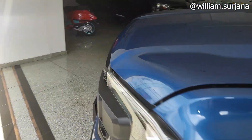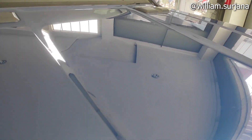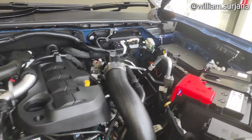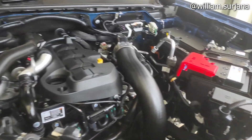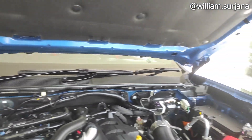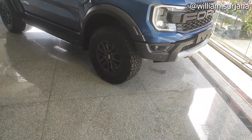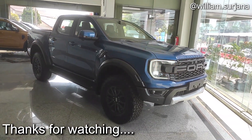Untuk mesinnya dia 2000 cc, 4 silinder, dan dia turbodiesel. Output-nya 210 PS, torsi-nya 500 Nm. Untuk aki di sini. Untuk ruang mesin dia juga sudah dicat, termasuk ke mesin, dan sudah lengkap dengan peredam. Tapi ke mesin ini belum hidrolik ya. Untuk drive train dia penggerak empat roda. Oke, yang bikin final review mengenai Ford Ranger tipe Raptor. Terima kasih telah menonton, sampai jumpa di video berikutnya.